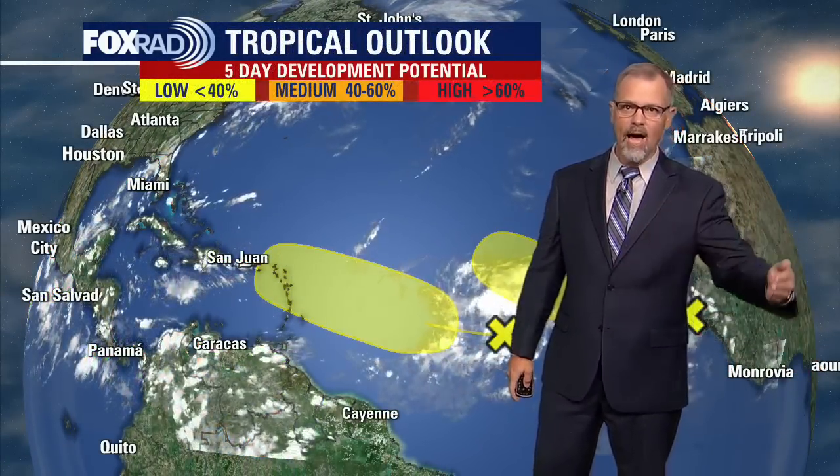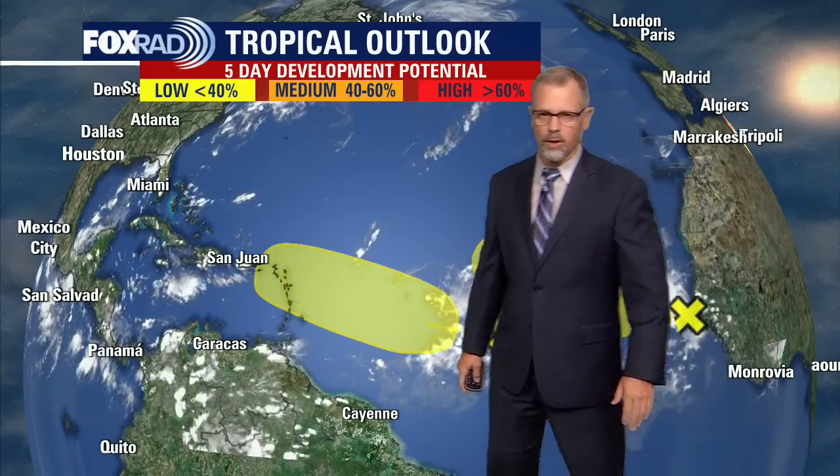I've got one more to show you — a tropical wave a little bit further out. This one is about halfway across the Atlantic from the African coast over to the Caribbean. It's another little spot trying to get a little bit more organized, but it's just not there yet. For the next couple of days, neither of these spots really look favorable for development, but when you look at the bigger picture and where it might be in that three to five day range, that's kind of what we're looking at.